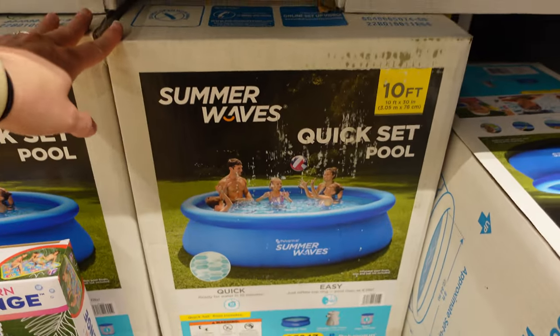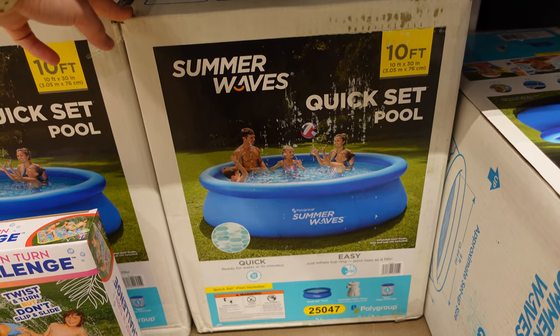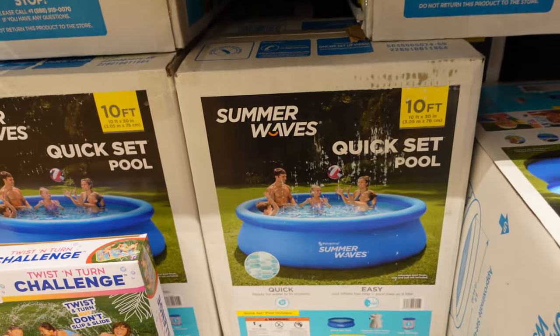They also have some pools here. It was $70, but it's $60. They have quite a few different ones for around $70.